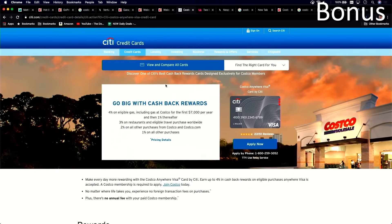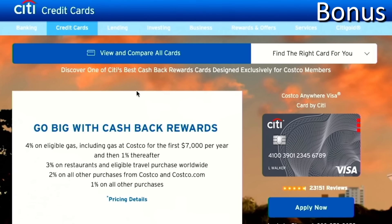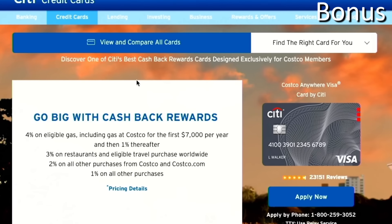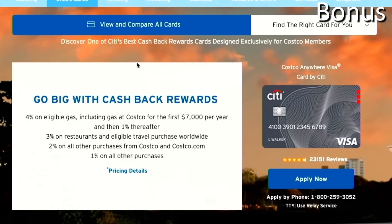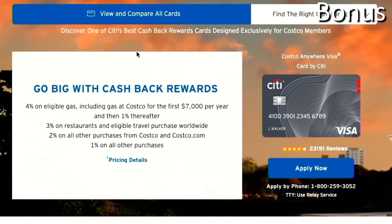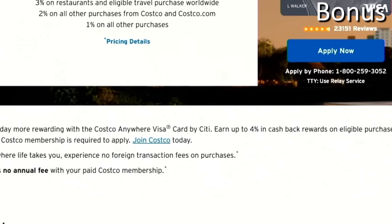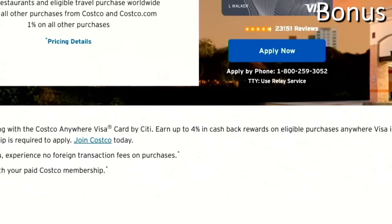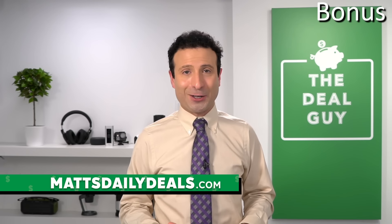For your bonus, if you want to consider the Costco Anywhere Visa, you save 4% on eligible gas including at Costco for the first $7,000 per year and 1% thereafter, or 3% on restaurants. You also get an additional 2% cash back on all purchases from Costco and Costco.com. There's no annual fee with your paid Costco membership for this card, and the customer service is decent. All the links are available at mattsdailydeals.com.